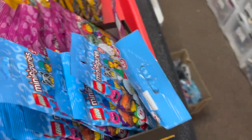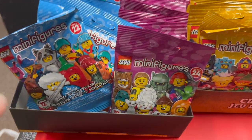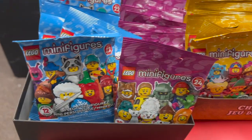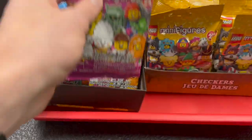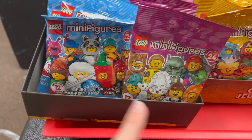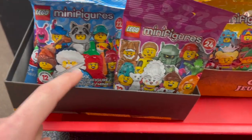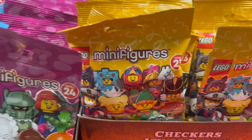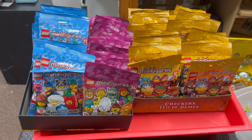Over here we've got a whole bundle of newer CMF figures - pretty awesome. We've got Series 22, 24, and 23 with a number of each one. We'll quickly identify them and put them out for sale because some are very expensive - the Snow Guardian is pretty collectible, the Falconer, the Crown Knight girl is pretty awesome. Some great figures there.